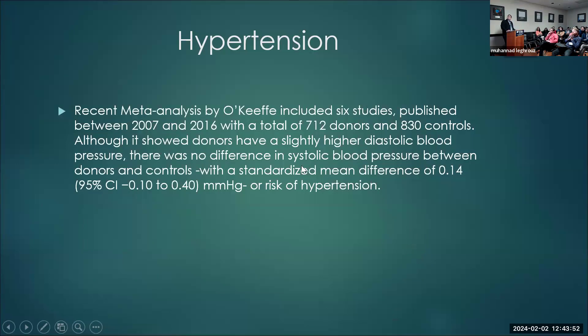A meta-analysis by O'Keefe showed that diastolic blood pressure was slightly elevated post-donation, but there was no difference in systolic blood pressure or risk of hypertension after donation.